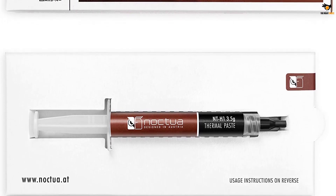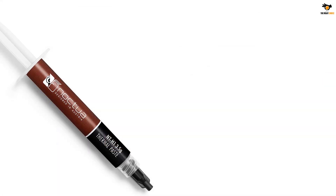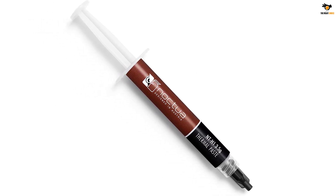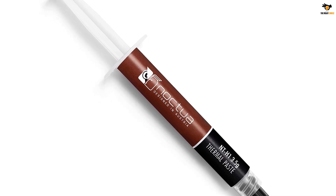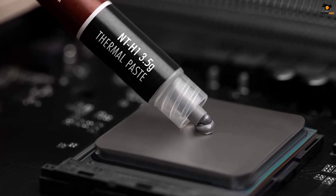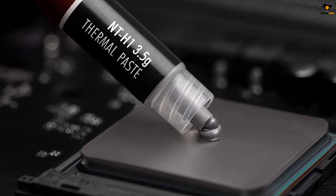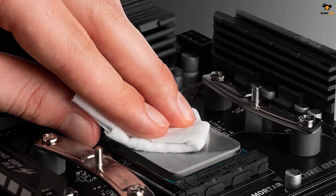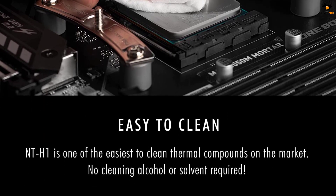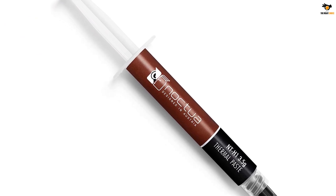The Noctua NT-H1 is a premium-grade thermal paste suitable for both CPU and GPU applications. Because of its high performance, it has over 150 awards under its belt with many more recommendations. It comes in a 3.5-gram syringe which makes it easy to apply over any heatsink surface. It is also easy to clean off if the application goes wrong or when removing previously applied thermal paste. It does not require any alcohol to clean and can be wiped with dry paper towels due to its high density. The NT-H1 is completely electrically resistant and non-corrosive, which increases its lifespan tenfold. Leftover paste can be stored for up to three years and used again with the same performance.